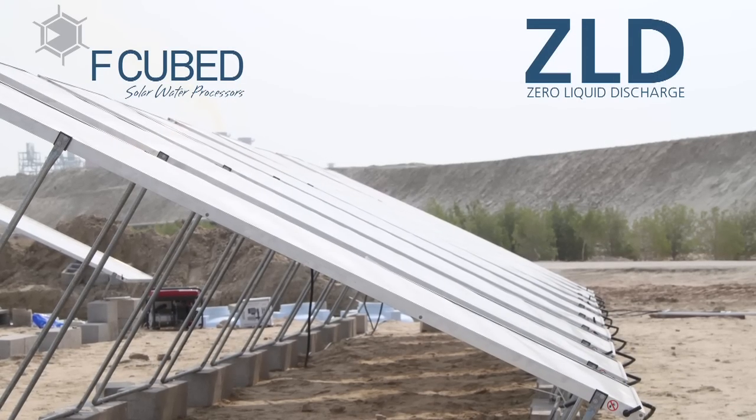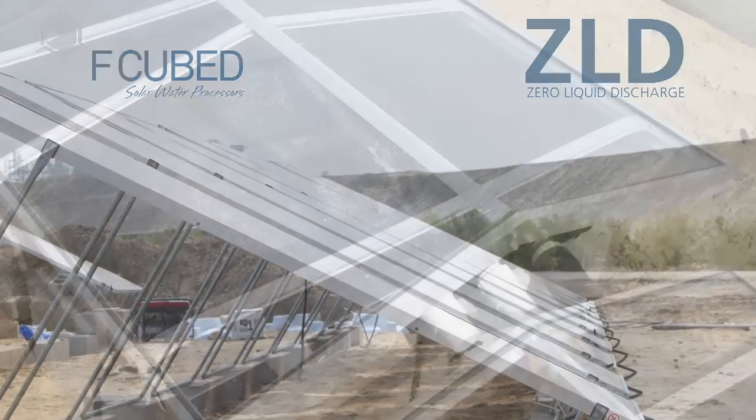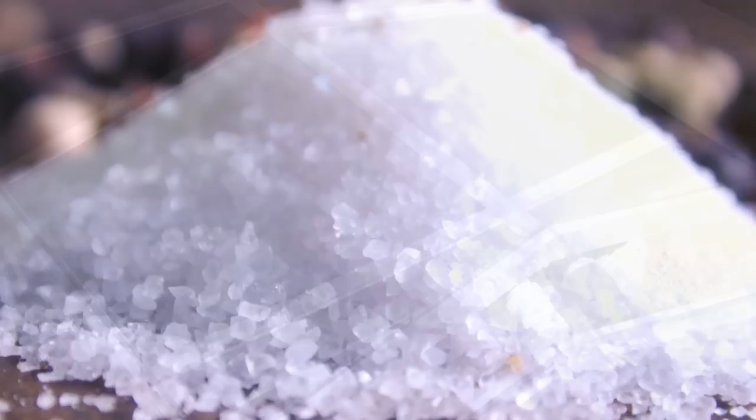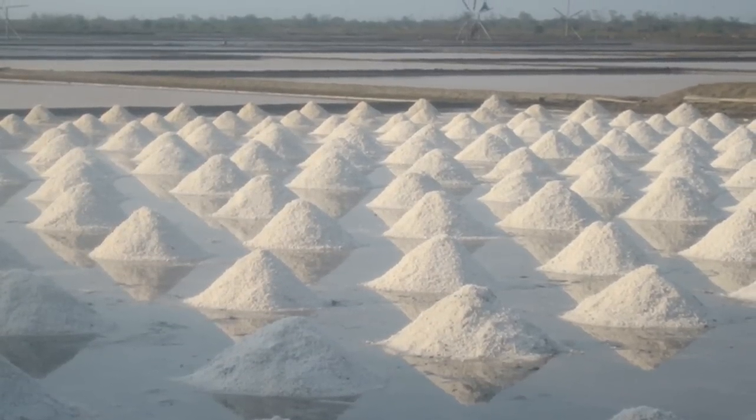F-Cube has also developed zero-liquid discharge, once again only using solar radiation. F-Cube's zero-liquid discharge system is the manipulation of concentration of water using solar energy for metal reclamation, by-product production and salt harvesting.